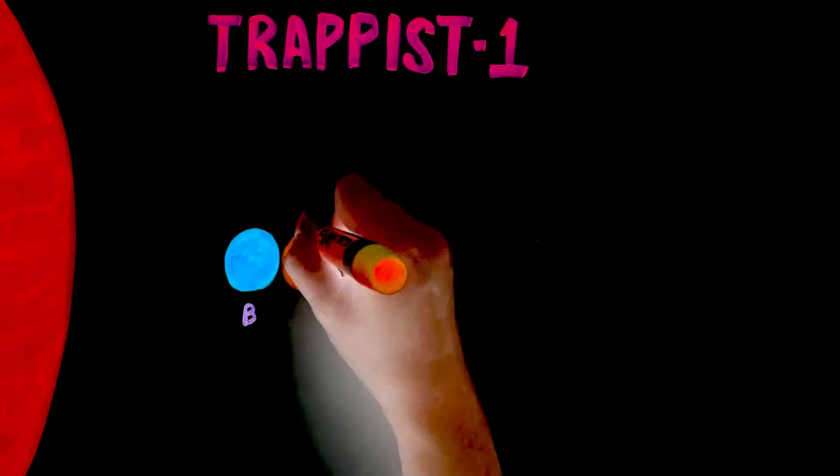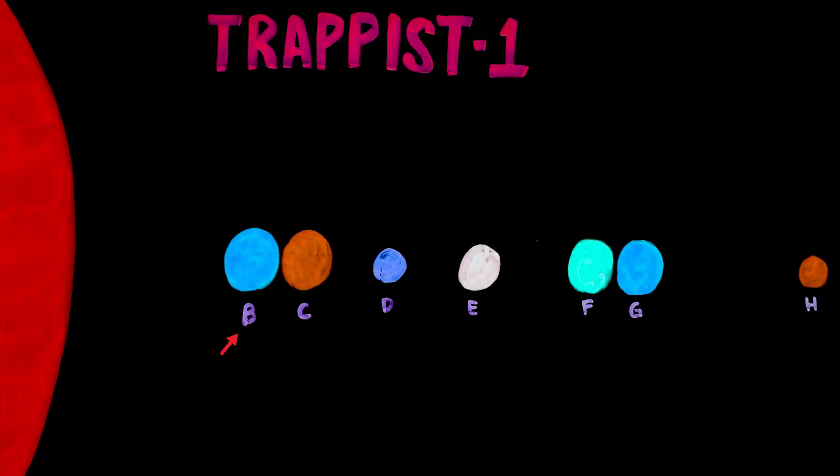The TRAPPIST-1 planetary system is composed of seven planets, of which five are similar in size to Earth and two are between the size of Mars and Earth. Three of the planets orbit within the habitable zone. All seven planets orbit much closer than Mercury orbits the Sun, and the planets pass so close to one another that they appear in each other's skies.